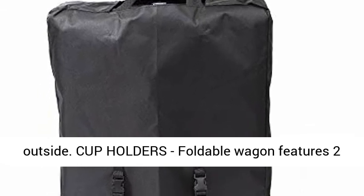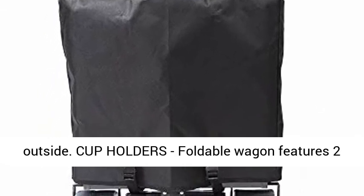The durable 600D fabric can be easily cleaned, so you can leave your messes outside.